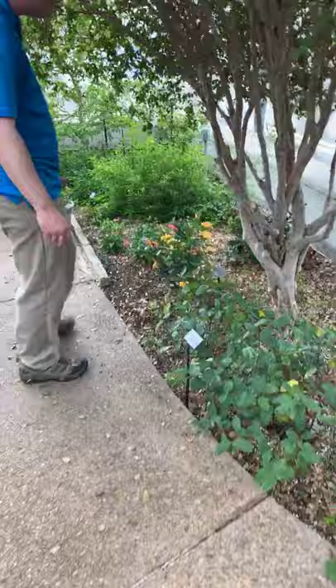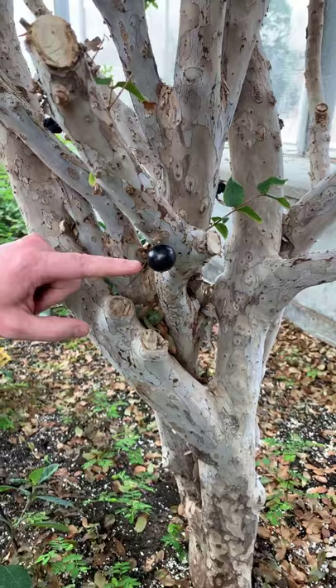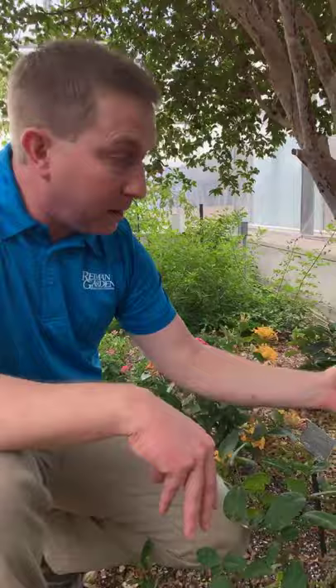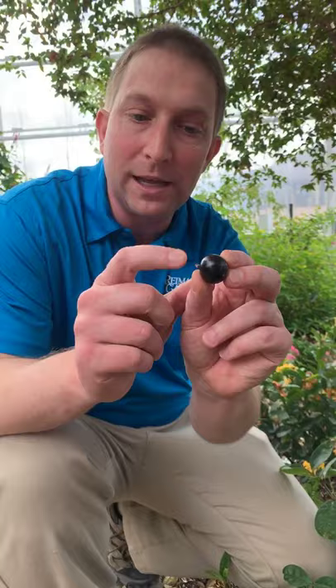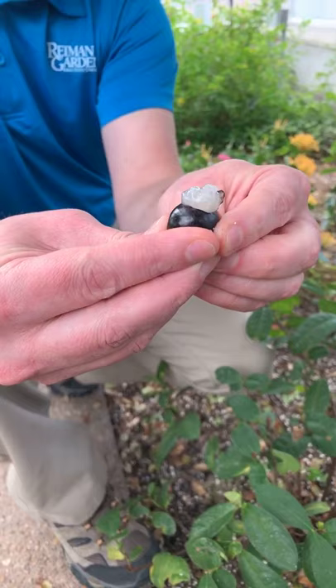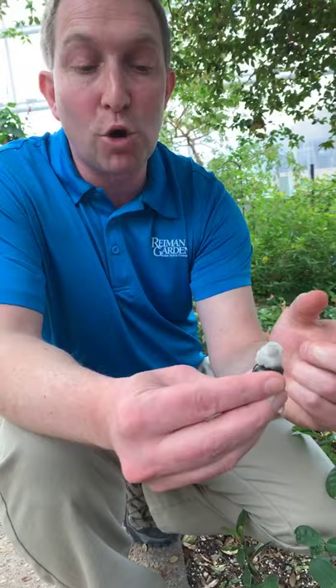Over here there's a fun plant that's actually fruiting — our Brazilian grape tree. This is a little different than our grape; it actually fruits right off the bark, which is amazing. In Brazil they eat these — you don't eat the skin, but you do eat the inside. If you pierce through the skin you can make the juices and flesh come out, and it does taste like grape.